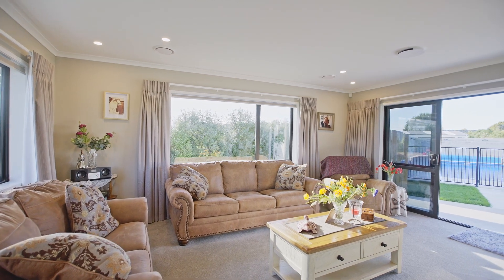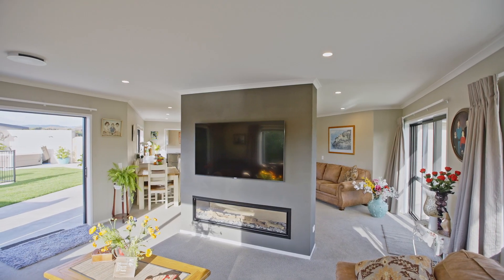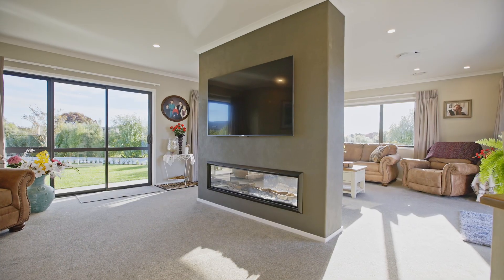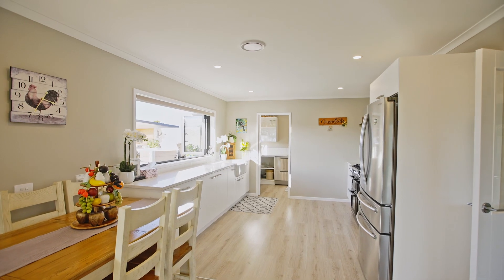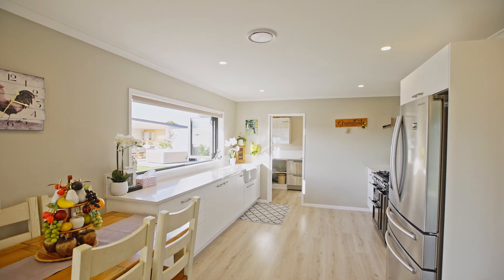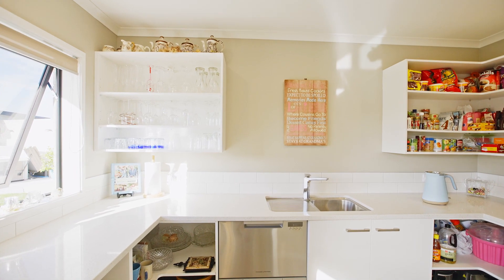The lounge area is light filled and spacious with perfect indoor-outdoor flow. There are dual TVs above the double-sided gas fire, so there will never be a fight over the remote again. The designer kitchen is well appointed with plenty of storage and workspace. A lot of thought has gone into the scullery and it is one of the best fit outs we have come across.